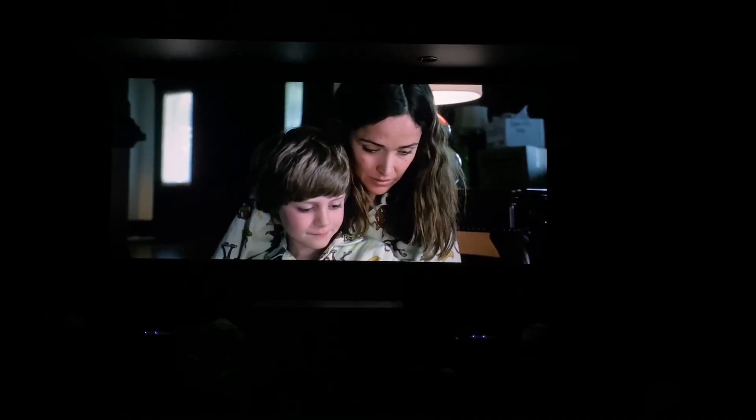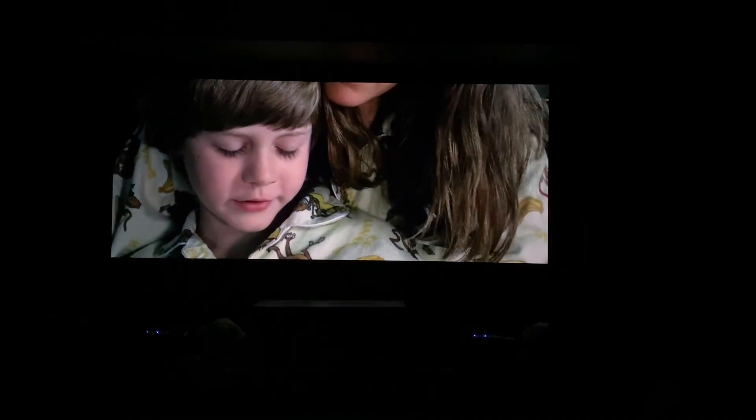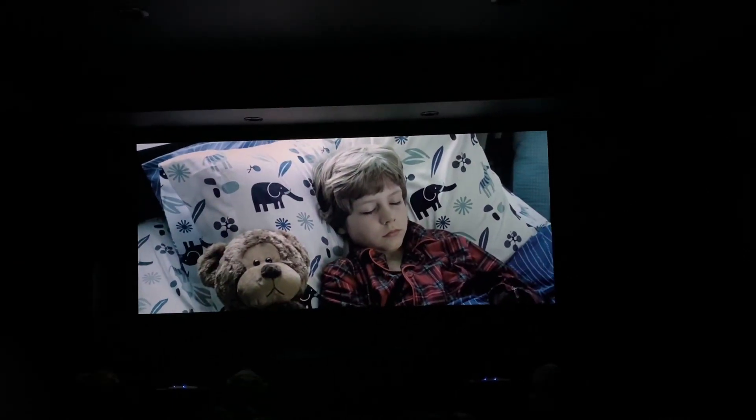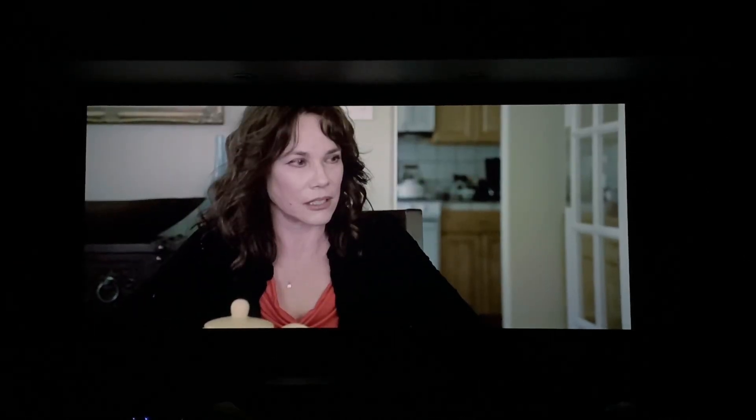The movie starts out by showing your typical American family after they moved into a new house. But after the oldest son Dalton doesn't wake up one morning, all hell breaks loose. No one can explain why he's in a coma. But we soon come to realize that demons are trying to possess his body as his astral body has drifted off into the Further. What ensues are the family's attempts to bring him back to the living.